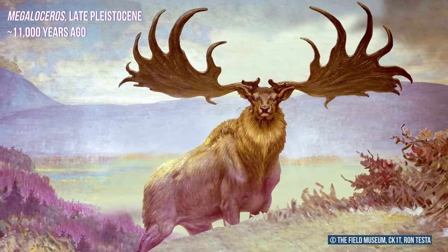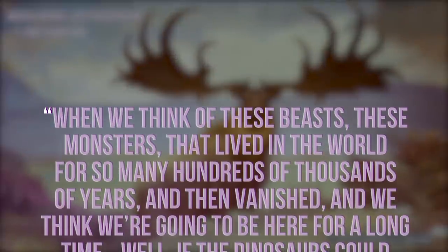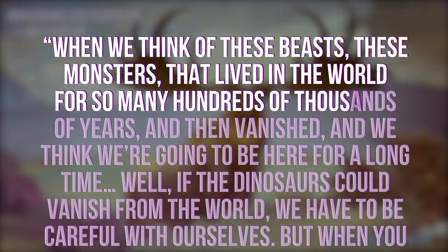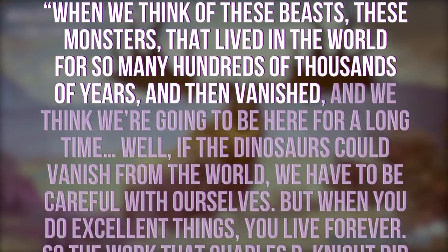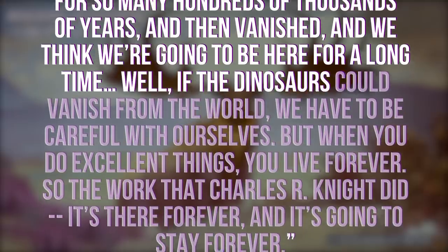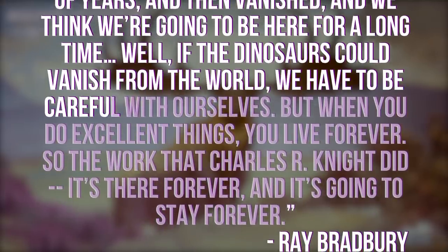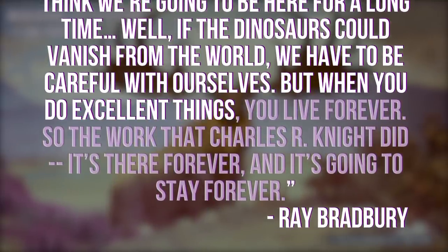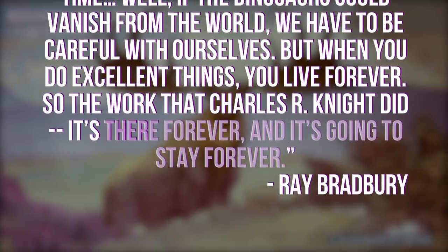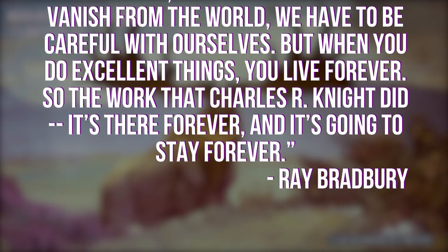Among Knight's admirers was author Ray Bradbury, who said: "When we think of these beasts, these monsters, that lived in the world for so many hundreds of thousands of years, and then vanished, and we think we're going to be here for a long time — well, if the dinosaurs could vanish from the world, we have to be careful with ourselves. But when you do excellent things, you live forever. So the work that Charles R. Knight did, it's there forever, and it's going to stay forever."